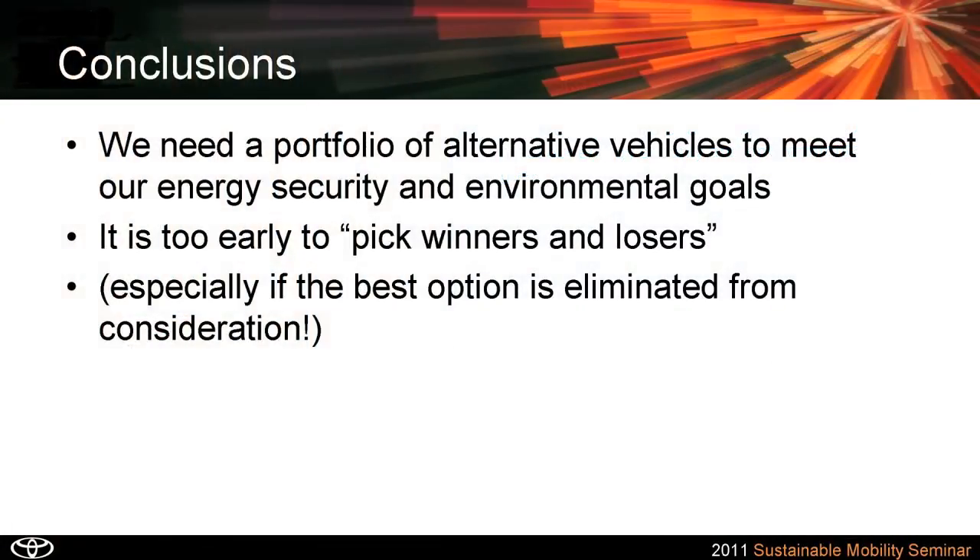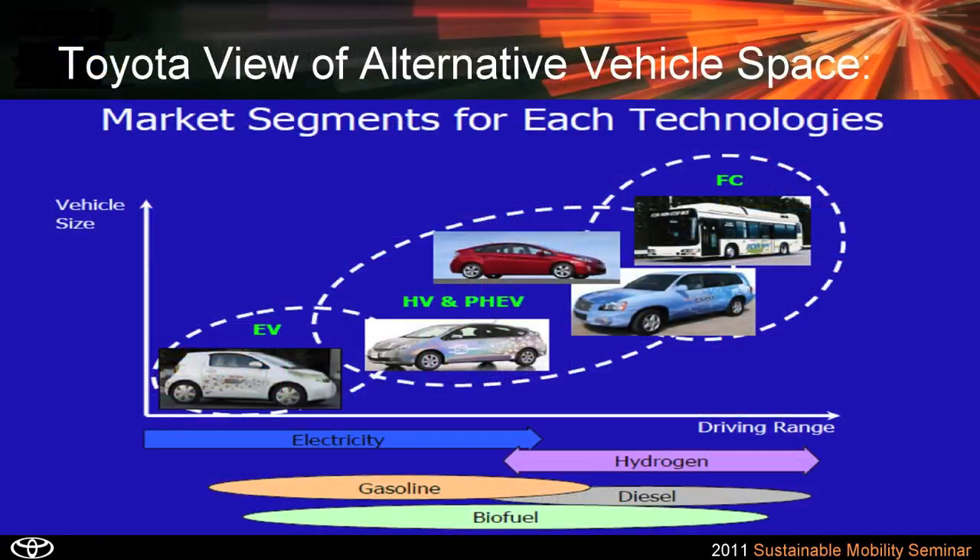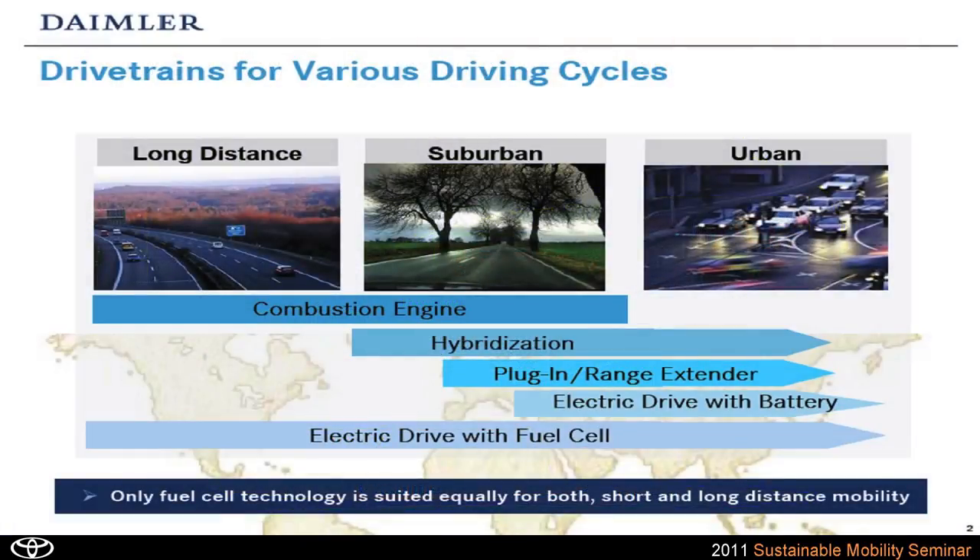Our conclusions are that we really need a portfolio of options — we can't rely on any one thing. It's too early to pick winners and losers, particularly when the best option in our judgment is eliminated, which we believe is what the Obama administration has done by eliminating hydrogen and fuel cell vehicles. To illustrate how the car companies view this: GM sees battery EVs for small city and interurban traffic, plug-in hybrids as E-REVs in the middle space, and fuel cell vehicles everywhere else. Toyota has a similar chart. Daimler concluded that only fuel cell technology is equally suited for both short and long-range sustainable mobility.